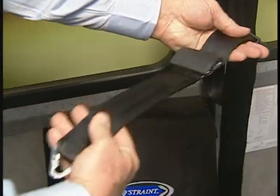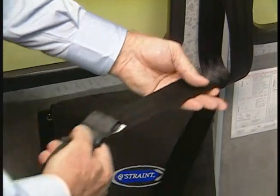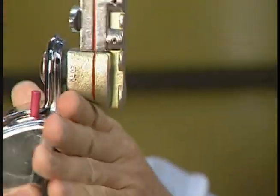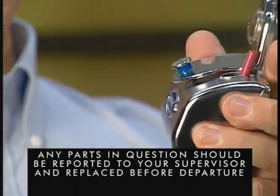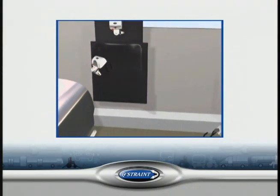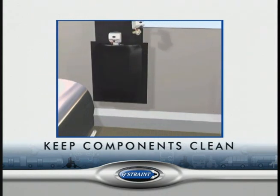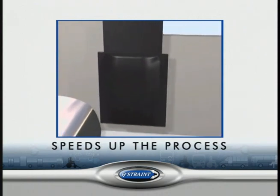Check to see that the webbing is not cut, frayed, damaged, or contaminated by polishes, oils, or chemicals. Check that the metal parts are not worn, broken, or cracked. Any parts that are in question should be reported to your supervisor and replaced before departure. All the components for each position should be packed and stored in a separate pouch. This helps keep the components clean, prevents tangling, and speeds up the process of boarding and securing passengers.